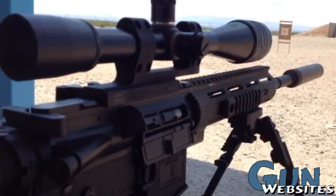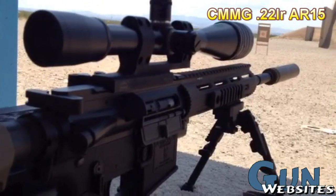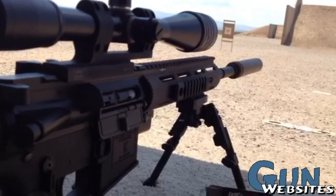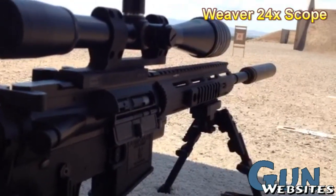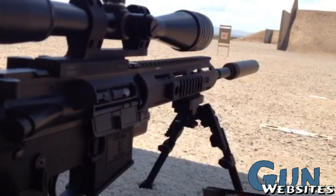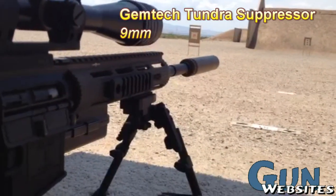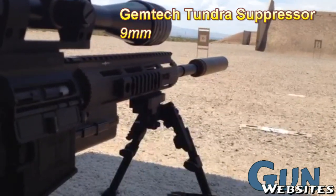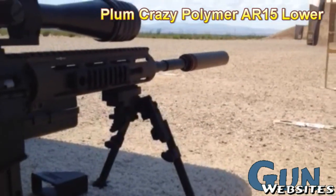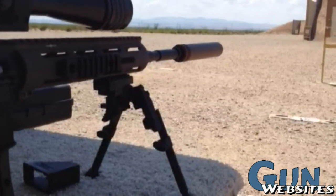This is a little review of the CMMG 22 Dedicated Barrel for the AR-15. I've got a Weaver 24 power scope on here mounted so we can get some good groups and see exactly what we're doing. Also we have a Gem-Tech Tundra can so it's nice and quiet. I'm just going to demonstrate how quiet this can be with subsonic ammunition and a 9mm suppressor.